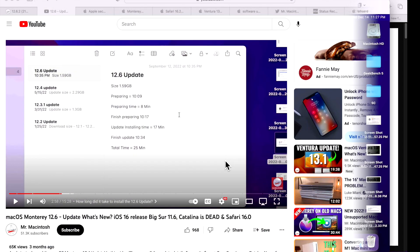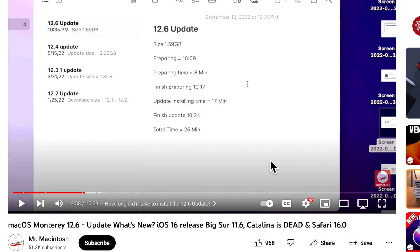Looking back at my 12.6 video, the preparing time took eight minutes — about right for this update too — but the installation time was 17 minutes. That's a pretty significant jump compared to the five minutes we just saw. I'll need to run a couple of tests, but this could be a huge improvement for macOS Monterey, and it appears to be only for M1, not Intel.